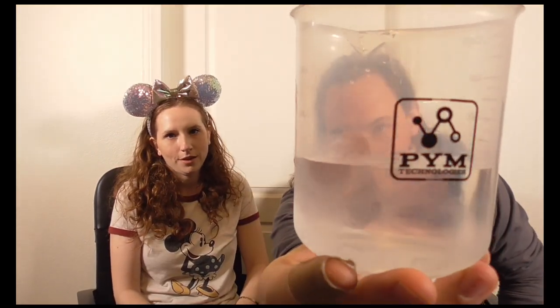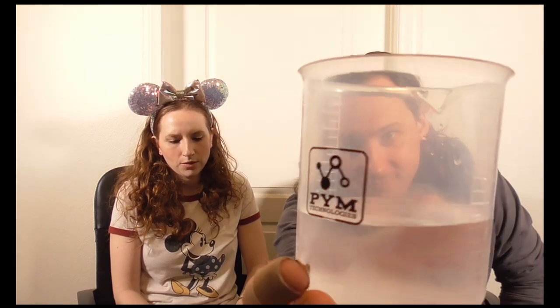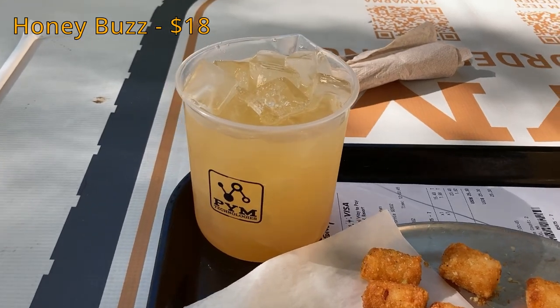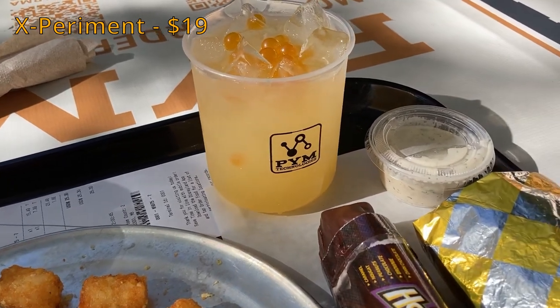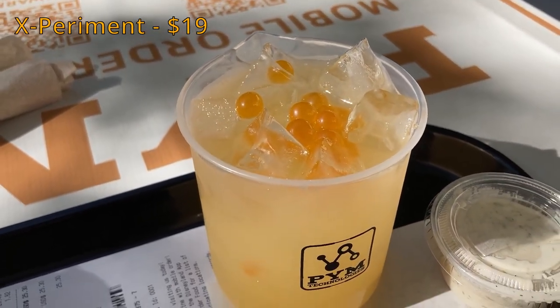Now heading to California Adventure. We went to Pym Tasting Lab in Avengers Campus and got souvenir cups with our drinks. We got the Experiment for $19 and the Honey Buzz for $18. Even though they're plastic, they have a fun little beaker flair, and I thought that was a pretty good price to get a souvenir cup with your drink.